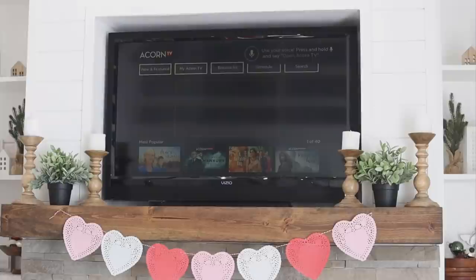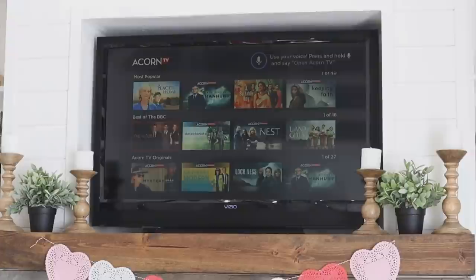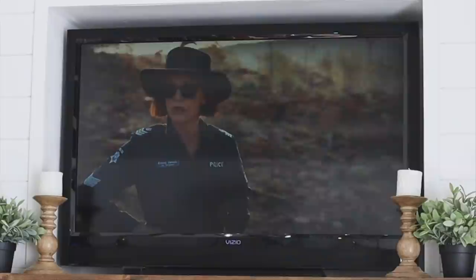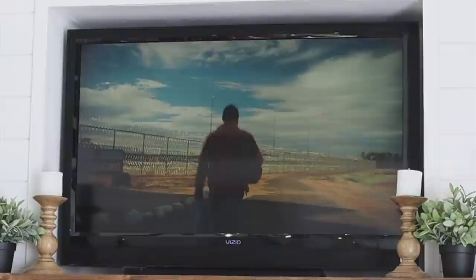I use a Roku but you can also stream it from an Amazon Fire TV, Google, Comcast, Apple, and Android devices. Another show I would recommend is called Mystery Road — two-time Oscar nominee Judy Davis and award-winning actor Aaron Petterson star in Acorn TV original drama Mystery Road, set in the Australian outback. When two boys go missing from a cattle station, detective Jay Swan teams up with local cop Emma James to investigate, but solving the mystery could expose other crimes that haunt the remote town.